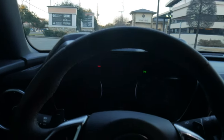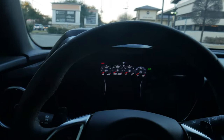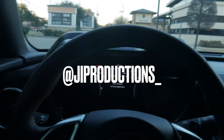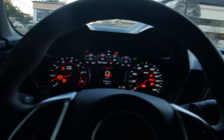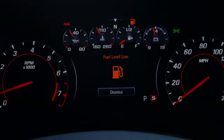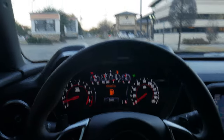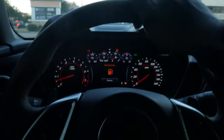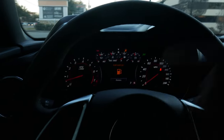Welcome back to another episode of JI Productions. Today's video is going to answer the question: how much does it cost to fill up a 2021 Camaro SS1LE, and how many times am I at the gas station to do so?